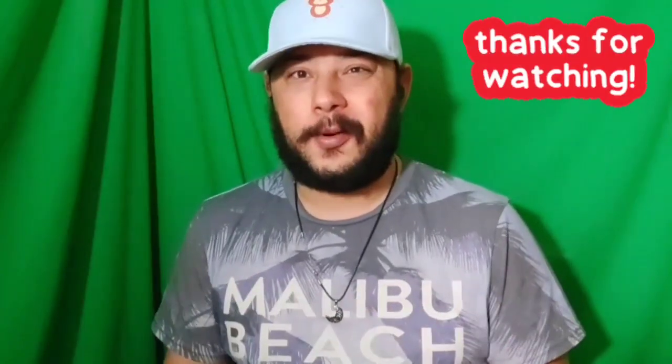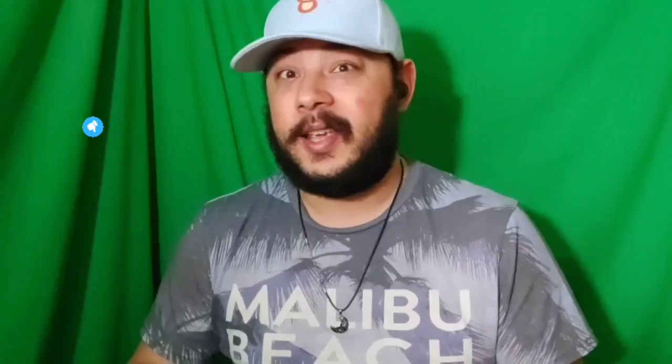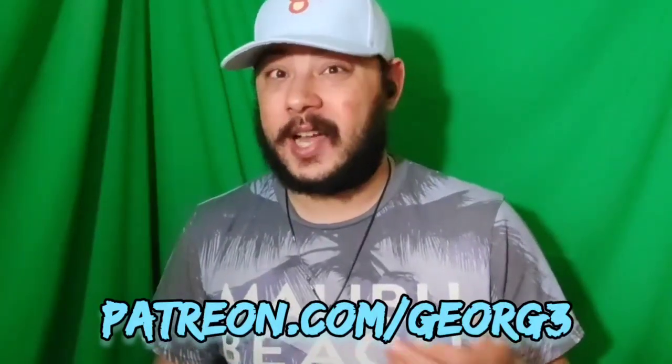So I wanted to say thank you all for watching. I hope you really enjoyed this video and learned some interesting facts. If you enjoyed this video, please hit that like button, hit that subscribe button, and notification bell for future updates from me. Maybe check out my Patreon — you can subscribe for as little as a dollar a month.